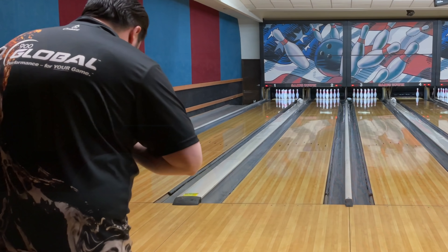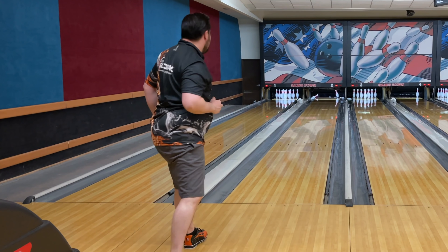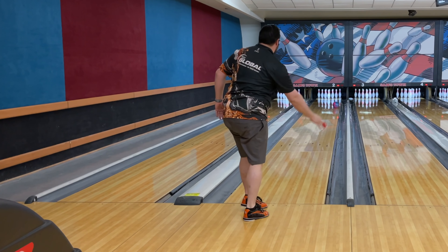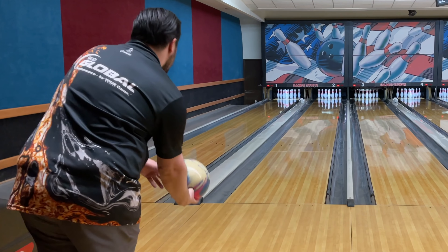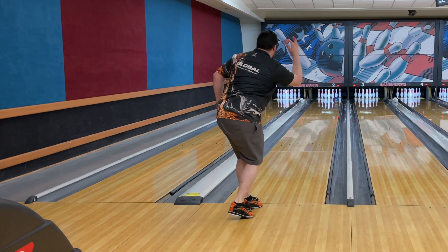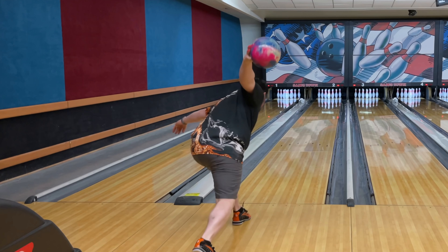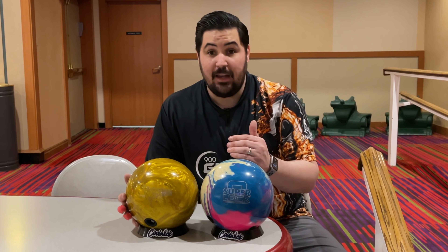Let's get back on the lanes in the Superlock and chase it a little bit left. If I could bring one stateside it would for sure be the Superlock. The way I'm coming out of it right now — slow rolling — man, if I could do that forever. Last shot here in the Superlock before I get back into that High Road Gold. This Superlock is nasty good. I'm telling you, if I could bring one of them stateside, it would be this one.